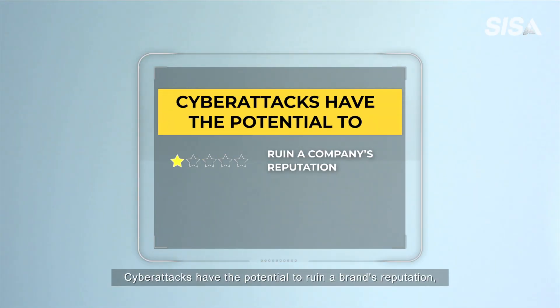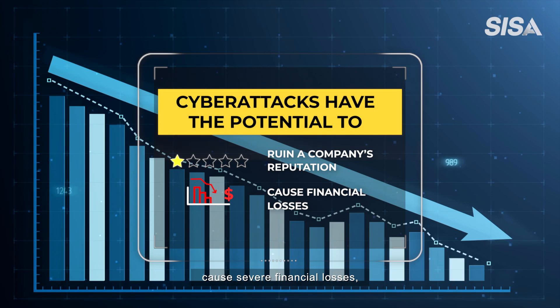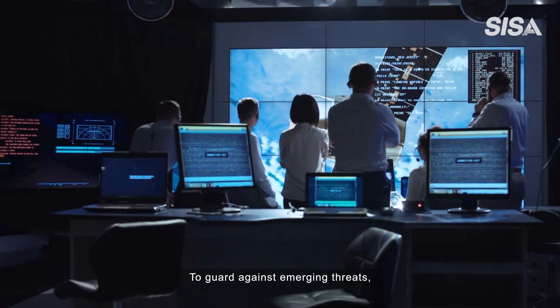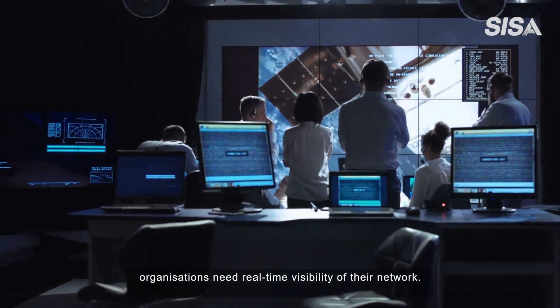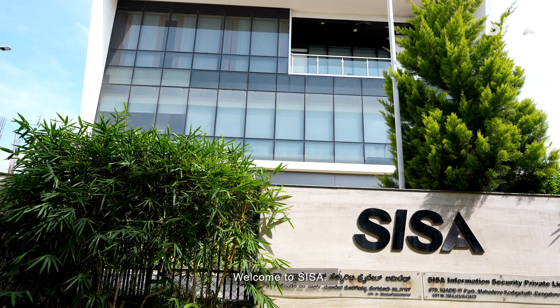Cyber attacks have the potential to ruin a brand's reputation, cause severe financial losses, and undermine customer trust. To guard against emerging threats, organizations need real-time visibility of their network. They need a continuous monitoring service. Welcome to CESA.